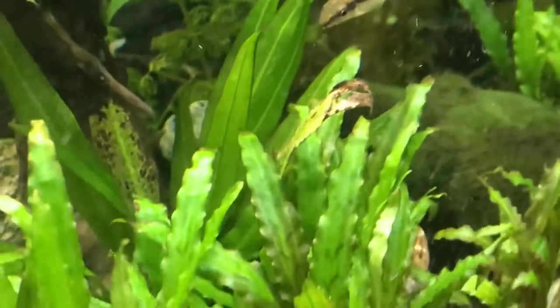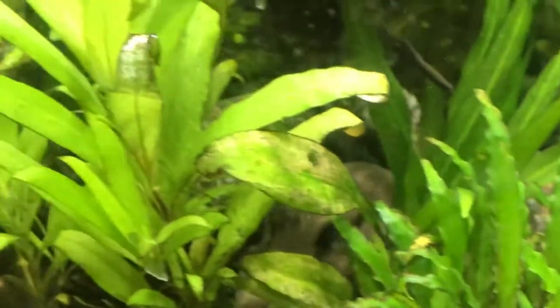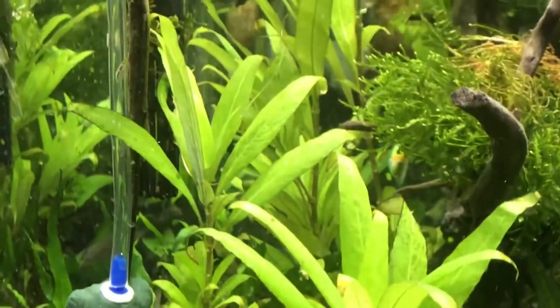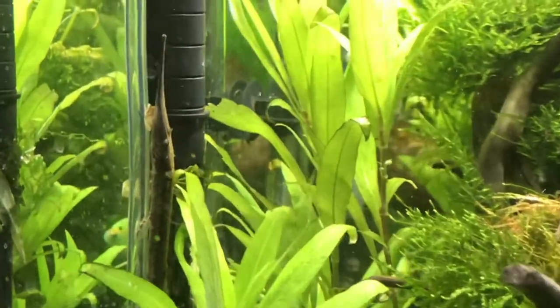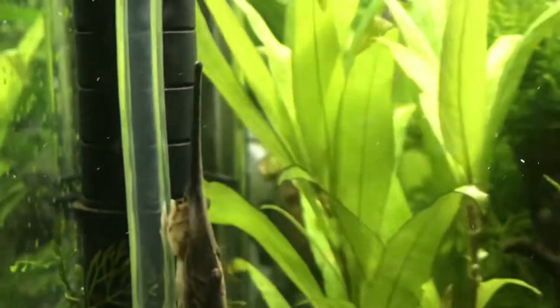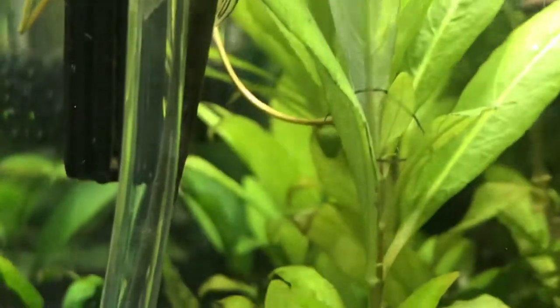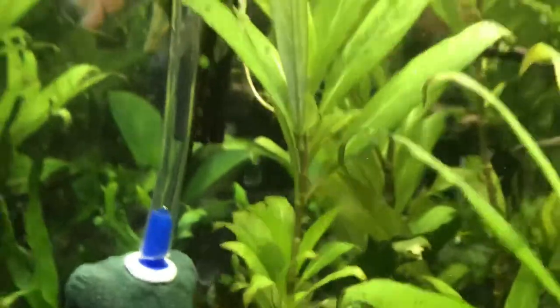Also their size — they can get anywhere from six to nine inches, depending on the environment you keep them in. This twig catfish of mine is already around seven inches, and I think he might make it to nine, but only time will tell.